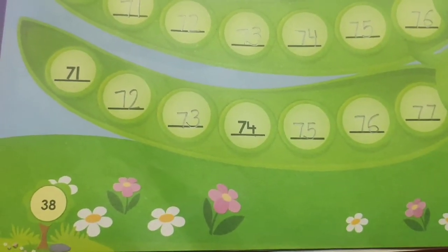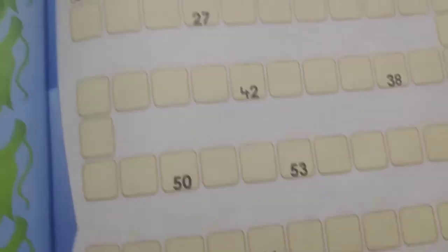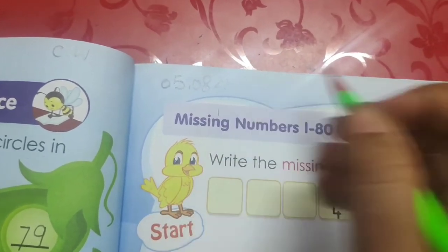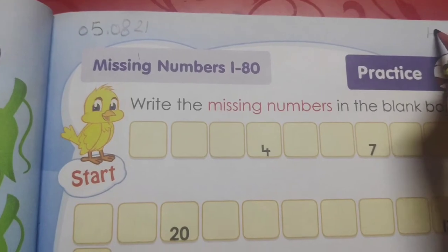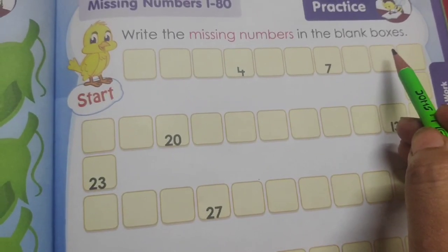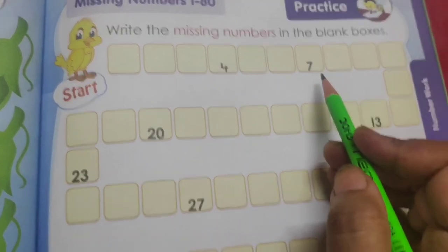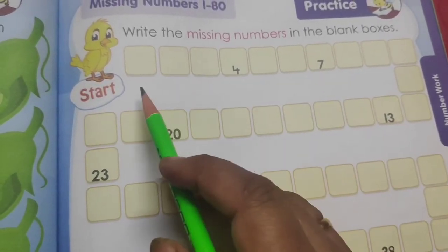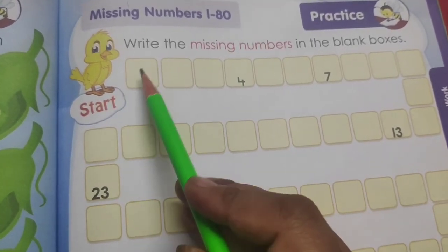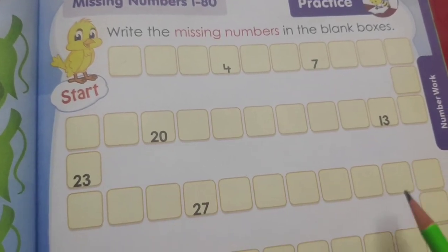Now children we have completed this page. After this we will come to the next page, that is page number 39. So children, on the top of the page, first you have to mention today's date, that is 5-8-21. And on the right side you have to write HW for homework. So children, this page you have to do in your homework. Write the missing numbers in the blank boxes. You can see here some boxes are given — in some boxes there are numbers written and some boxes are blank. So you have to fill the blanks with the missing numbers. For this you have to write the countings from 1 to 80. You have to start from here and write the counting from 1 to 80.